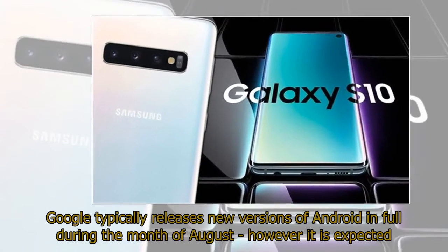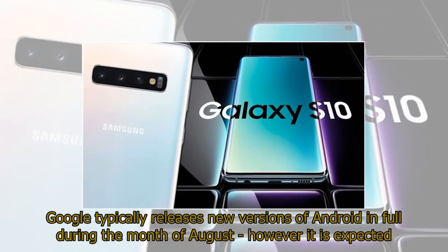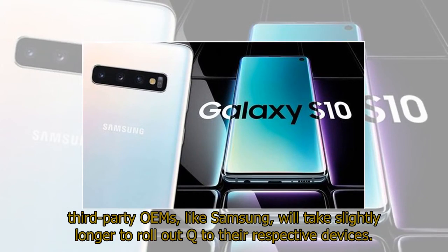Google typically releases new versions of Android in full during the month of August, however it is expected third-party OEMs like Samsung will take slightly longer to roll out Q to their respective devices.